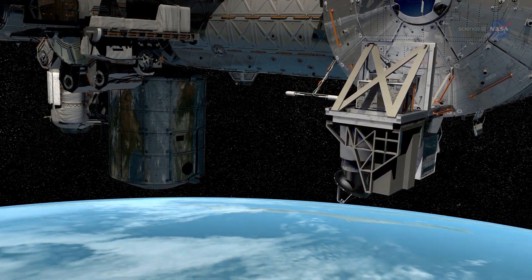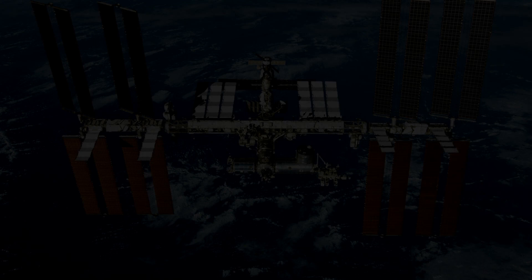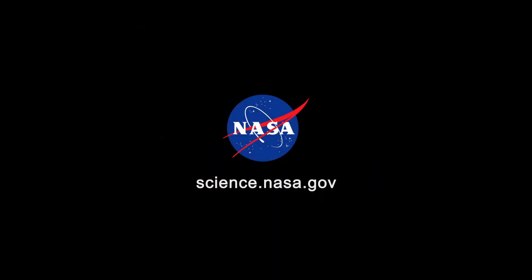As summer unfolds, ISS RapidScat will have a lot to do. For more from the International Space Station, go to www.nasa.gov/station. Stay tuned for updates from science.nasa.gov.